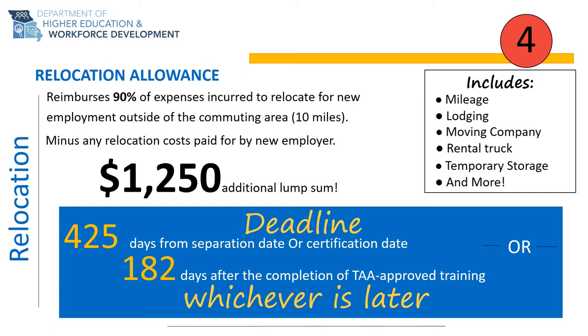The deadline to apply for relocation allowance is 425 days from your TAA certification date or 425 days from your separation or layoff date, whichever occurs last. Individuals who attend training through the TAA program will also have an additional 182 days after the completion of training to apply for this benefit.